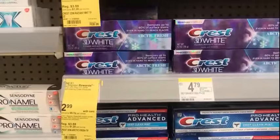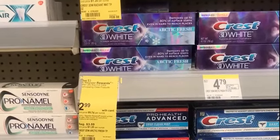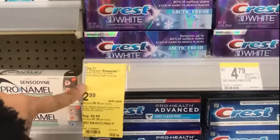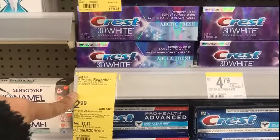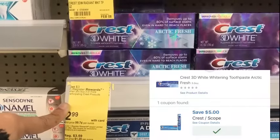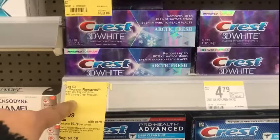Crest toothpaste and mouthwash this week is $2.99 for the participating products. When you buy three or more, you get a $3 registry reward. Pick up three at $8.98, use the $5 off three coupon if you still have it on your app, pay $3.98 out of pocket, and get back a $3 registry reward.